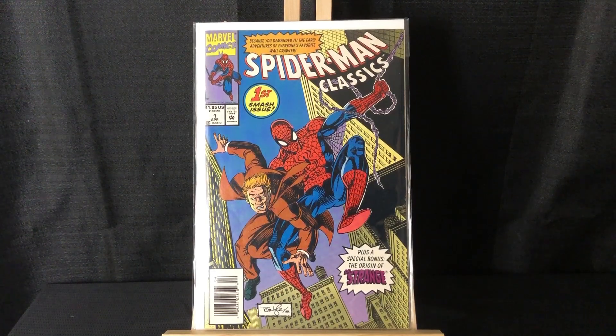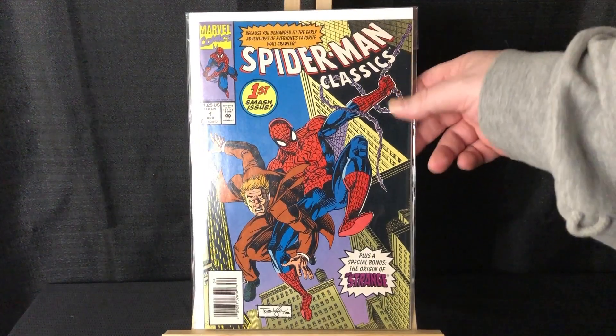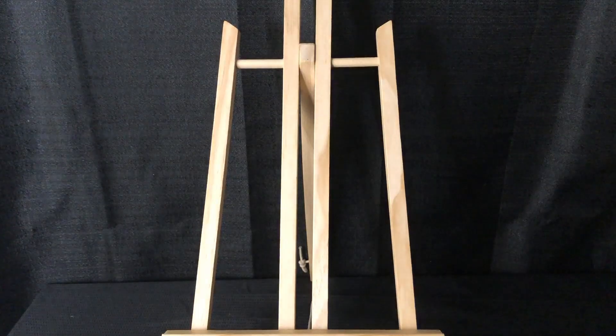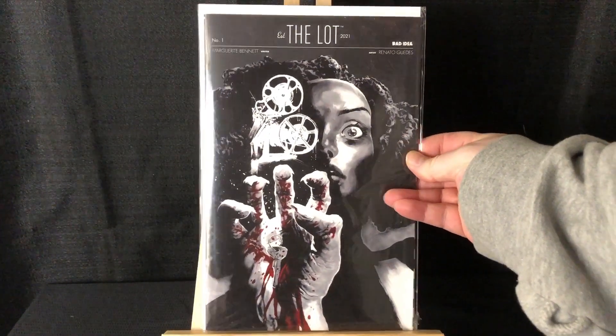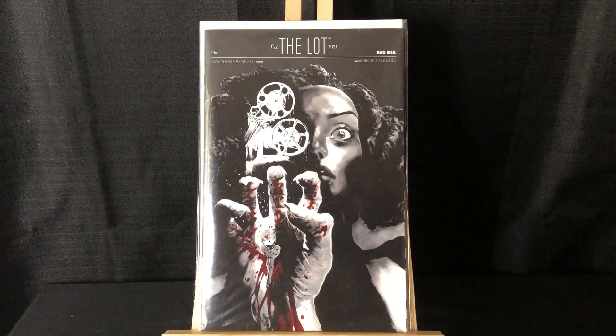Spider-Man Classics number one — this reprints Amazing Fantasy 15 as well as Strange Tales 115, which is the origin of Dr. Strange. It's a newsstand and it's kind of an homage to the Amazing Fantasy 15 cover from a different angle. A couple reasons to pick that up — it's neat that it's Spider-Man and Dr. Strange, especially after that movie.